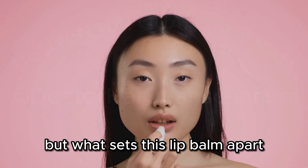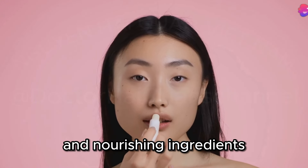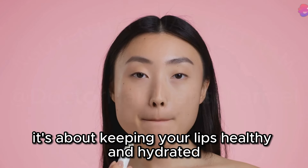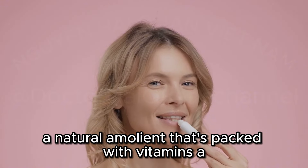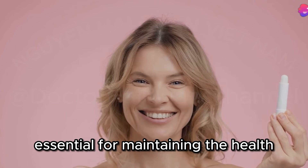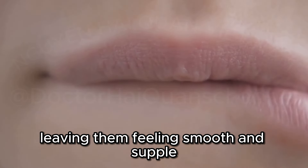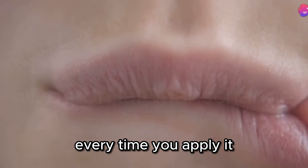What sets this lip balm apart is its delightful blend of moisturizing and nourishing ingredients — it's not just about sun protection, it's about keeping your lips healthy and hydrated. It's enriched with sweet almond oil, a natural emollient packed with vitamins A, E, and fatty acids. These nutrients are essential for maintaining the health and softness of your lips. Sweet almond oil works wonders in softening and conditioning the lips, leaving them feeling smooth and supple — like giving your lips a little spa treatment every time you apply it.